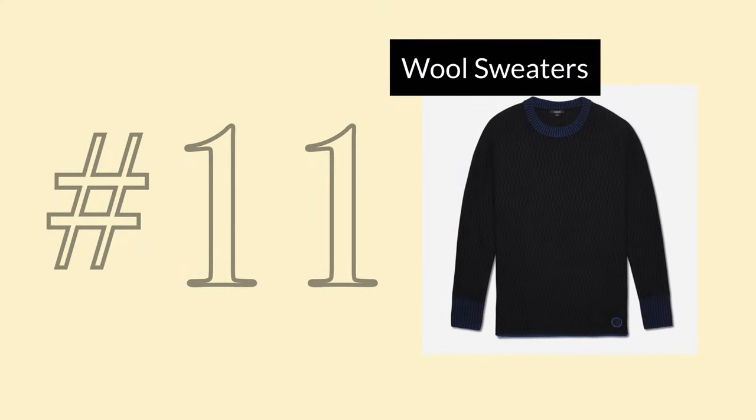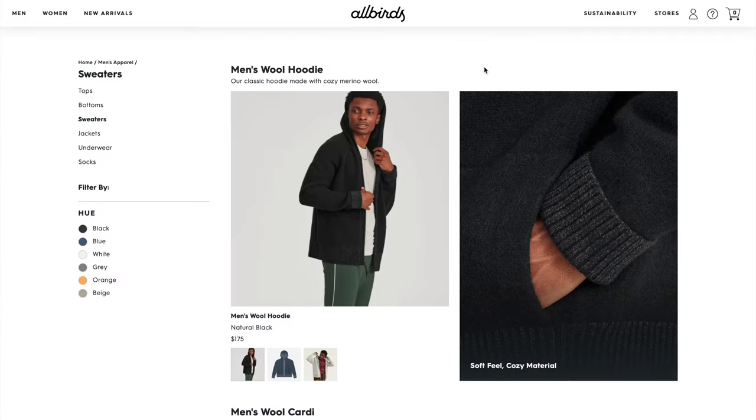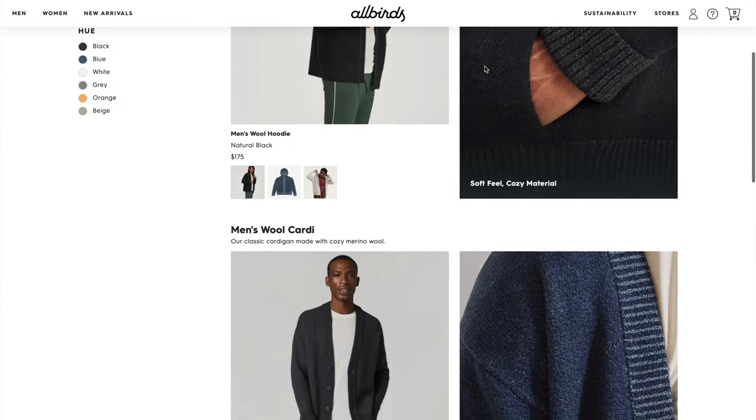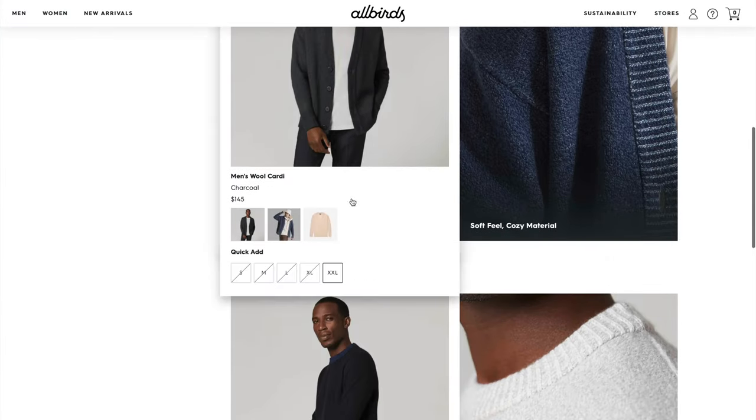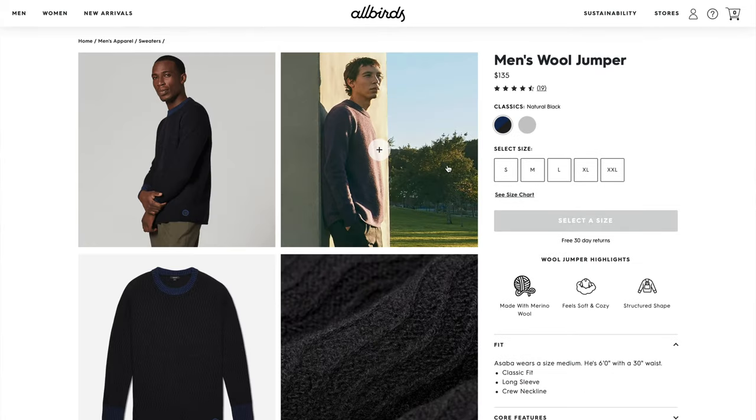Number 11 are the sweaters. They come in three models for men and three for women in a few different colors, ranging from $135 to $175 US dollars. I love a good wool sweater, but these aren't special and for that price I would expect a little more. Yes, the sweaters are thicker than your usual Uniqlo or H&M Premium merino wool sweaters, but I still think you can get a good one from brands like Smartwool for a more reasonable price.